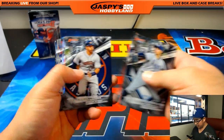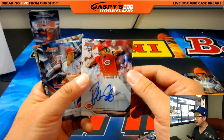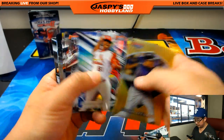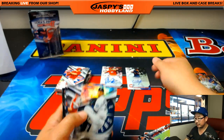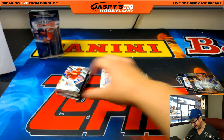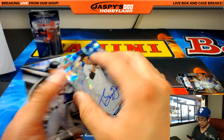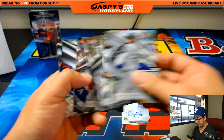Last two boxes, eight autographs to go. Solid break so far. That looks like a Yankee, maybe — oh, red — there's Robert Stevenson. You don't see him very often, only one autograph for the Reds. This one is Will Benson. Nice Braxton Garrett — the atomic refractor Braxton Garrett, 13 out of 25, for the number one first-round pick for the Marlins in 2016. That'll go to Stephen Harris. Nice.